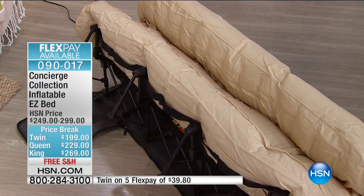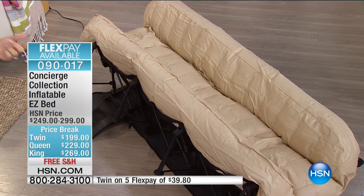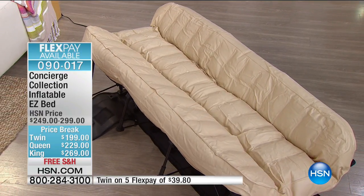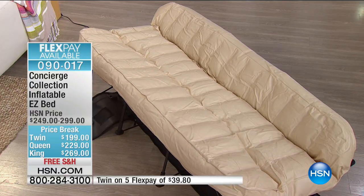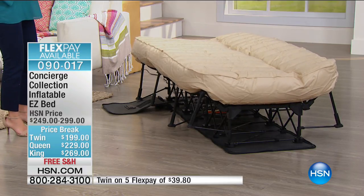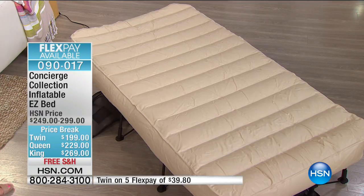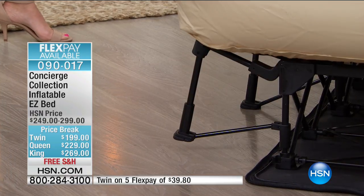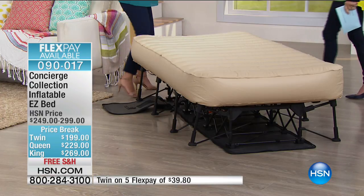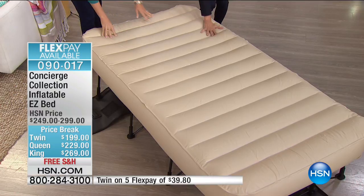The twin takes a little over a minute but the queen and king are all under three minutes — fully inflated with one touch of a dial. Then you're in control of firmness and comfort level. The mattress is nine inches thick — nice and thick. When the pitch goes up you can turn it off, feel it, and adjust air to your preferred firmness.